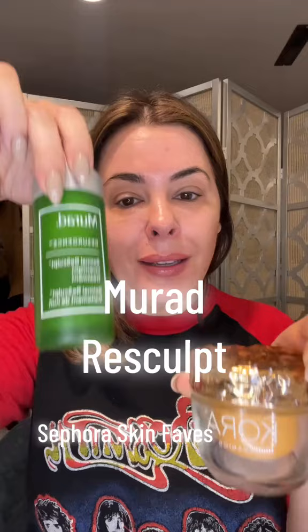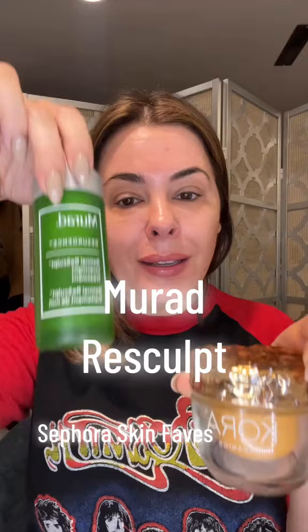At night I use the Murad on my jowls, and I usually put the Cora over it because it's very rich, so I like the Cora more for nighttime. But the Murad Resculpt for the jowl — get it when you can, save the money. I use this on my jowls and my neck, halfway down, every night.